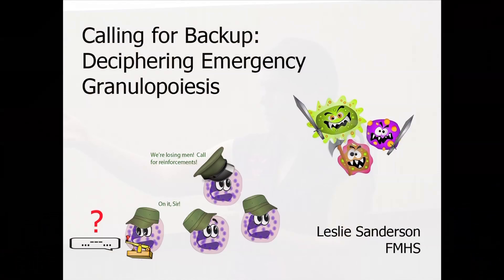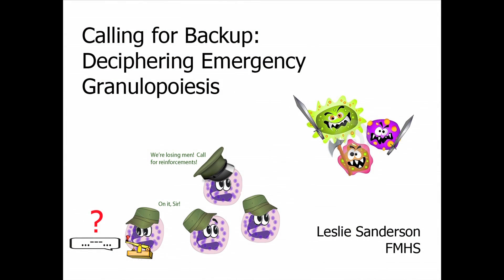Now, a healthy body does produce neutrophils at a constant rate, but not very many, so when an infection does come along and these reserves rush into action, they're very quickly depleted, and your body's left scrambling to train replacements. It does this through a process called emergency granulopoiesis.